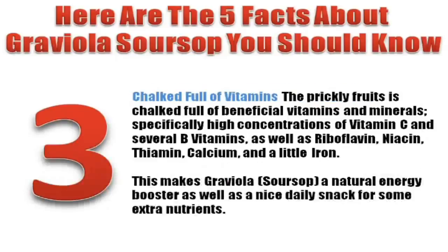Number three: Chock full of vitamins. The prickly fruit is chock full of beneficial vitamins and minerals, specifically high concentrations of vitamin C and several B vitamins, as well as riboflavin, niacin, thiamin, calcium, and a little iron. This makes Graviola Soursop a natural energy booster as well as a nice daily snack for some extra nutrients.